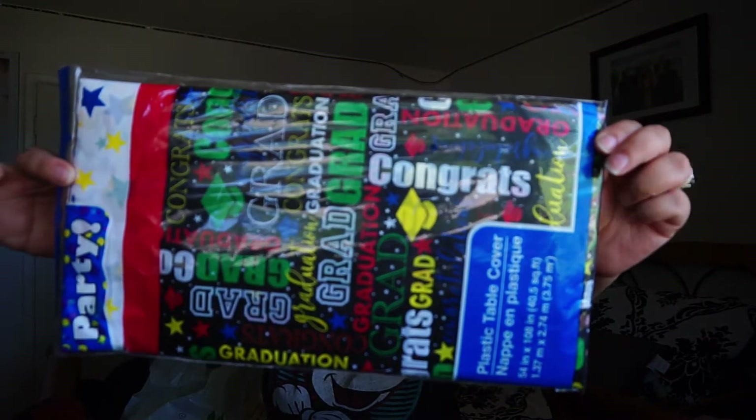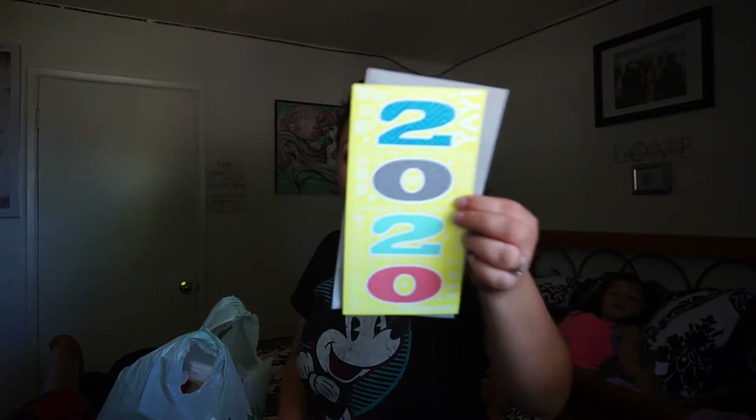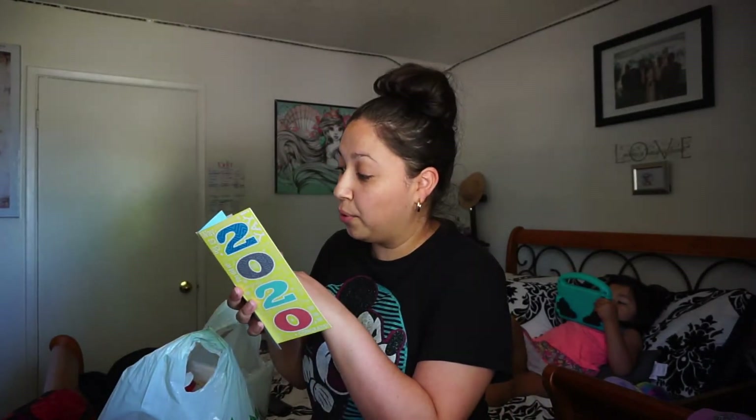I got this plastic table cover that says 'graduation' — I want to have it in the background because we're going to have a promotion via Zoom meeting with her teachers. I also got her this card that says 2020, and instead of putting money in it I want to put a little picture of her and put it in her memory box — those cool memory boxes I made with you guys. I'll put a link to that video.